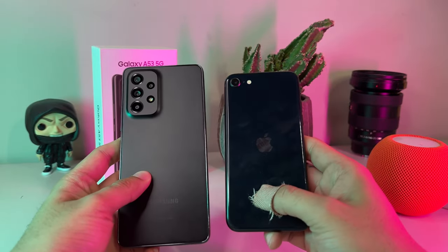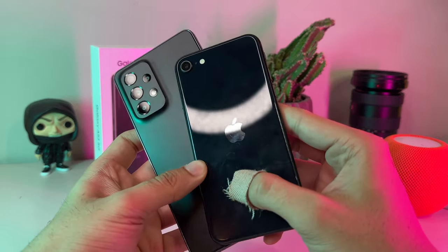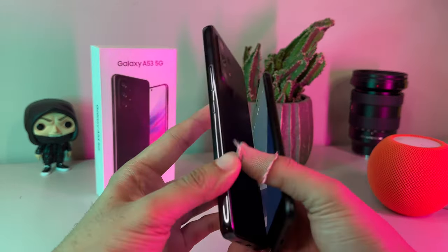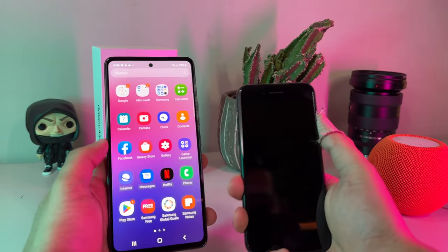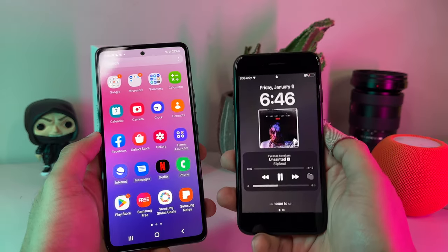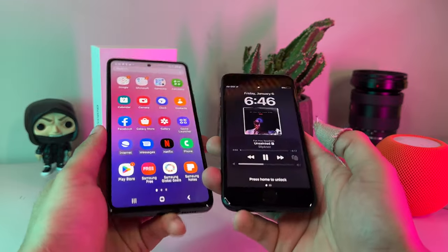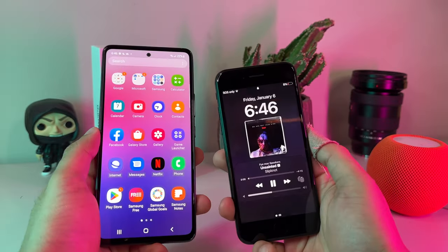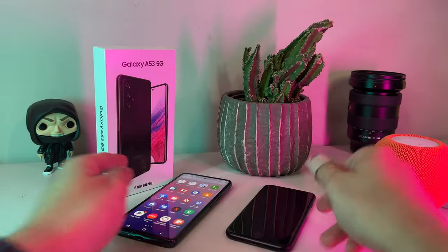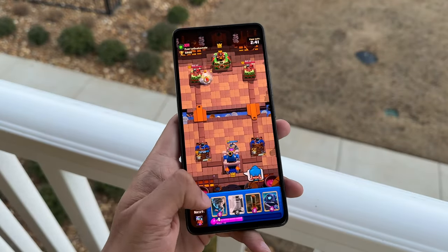For comparison, Apple's version of this — which they call ProMotion — is only reserved for their Pro models. In order to unlock a 120Hz refresh rate on iPhones, you must at minimum fork over $1,000, so it's so nice to see it featured here at under $500. At this price, this is hands down the most fluid and best display I've seen yet at this price level.